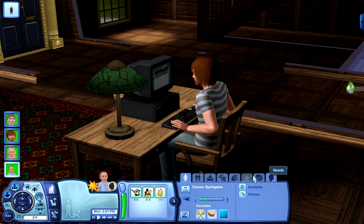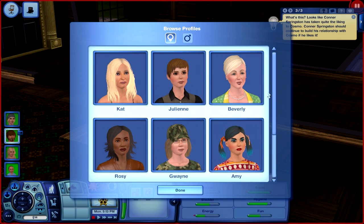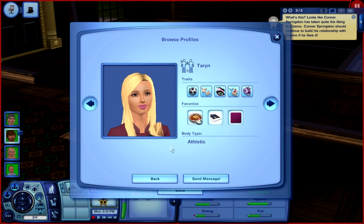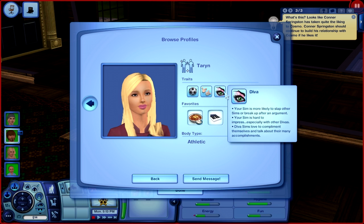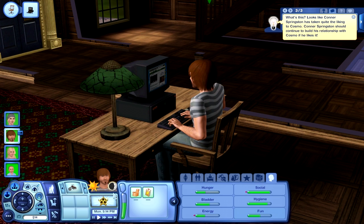Connor's doing good. Let's check out a couple more profiles. Connor's taking a liking to his little imaginary doll. There's Silver and Taran — we'll click Taran. She's athletic, charismatic, a diva, easily impressed, and flirty. She loves vegetarian chili, her favorite music is electronica, and her favorite color is spice berry. We will definitely be sending Taran a message.